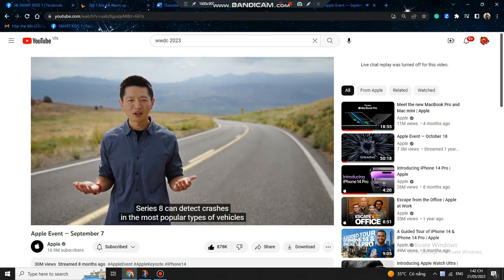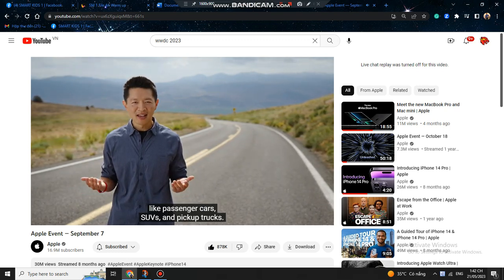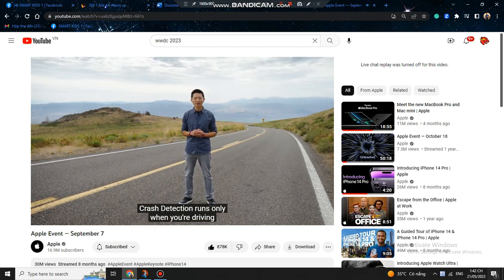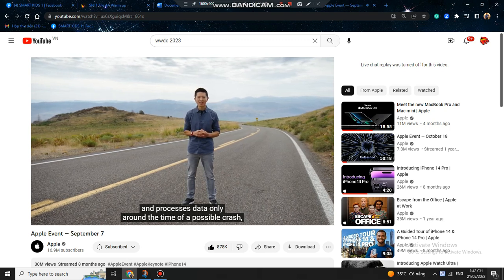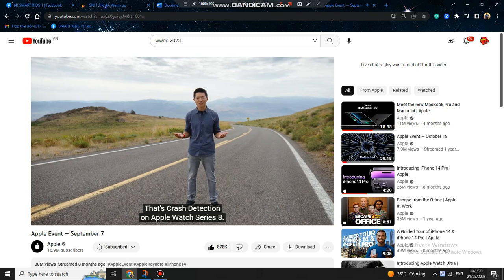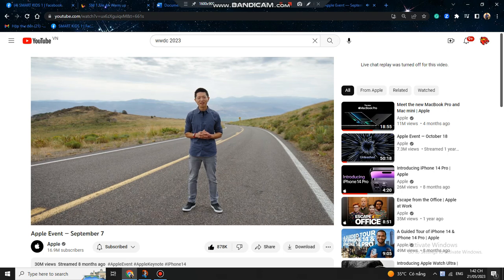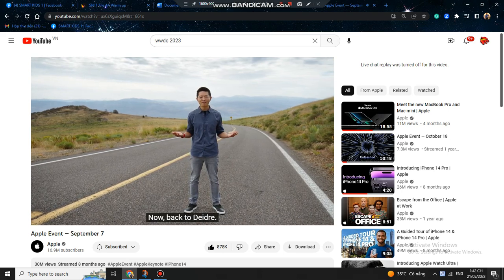Apple Watch Series 8 can detect crashes in the most popular types of vehicles, like passenger cars, SUVs, and pickup trucks. Crash detection runs only when you're driving and processes data only around the time of a possible crash, entirely on your device. That's crash detection on Apple Watch Series 8 — Apple truly hopes you never need it, but that you'll feel a little bit safer every time you get in the car.